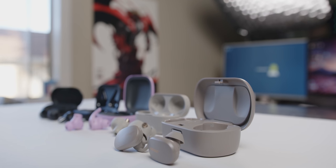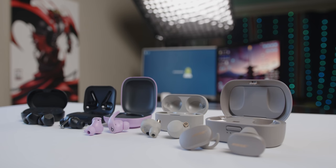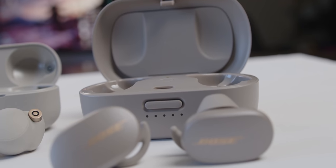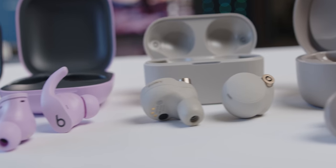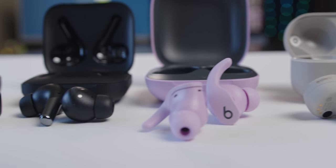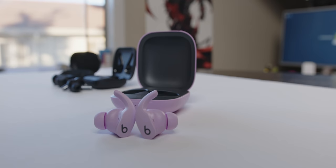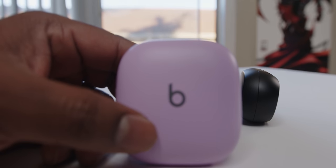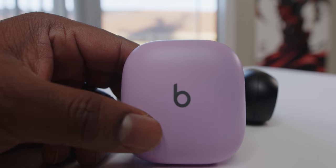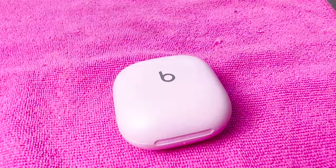These earbuds are all between $150 and $300, so you'd expect the fit and finish to be on par with those price points — and they actually are. I have today the Bose QuietComfort earbuds, the Sony WF-1000XM4s, the OnePlus Buds Pro, the Jabra Elite 7 Pro, and Beats' brand spanking new Beats Fit Pro, which just dropped, wooing Android users with their Android app and relative feature parity between iOS and Android.